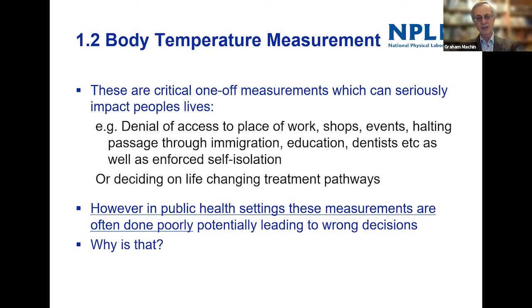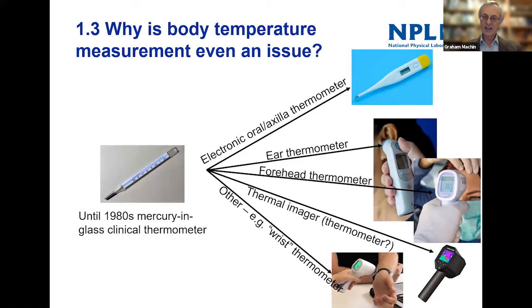Potentially leading to wrong decisions being made — that's a very serious situation. Until the 1980s, body temperature measurement was really taken on the whole using mercury glass thermometers. They were made to very exacting standards.